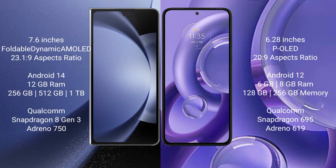The Samsung Galaxy Z Fold 6 runs on Android 14, while the Motorola Edge 30 runs on Android 12. The Samsung Galaxy Z Fold 6 comes with 12GB RAM and 256GB, 512GB, or 1TB internal storage, powered by a Qualcomm Snapdragon 8 Gen 3 processor and Adreno 750 GPU. The Motorola Edge 30 comes with 6GB or 8GB RAM and 128GB or 256GB internal storage, with a Qualcomm Snapdragon 695 processor.